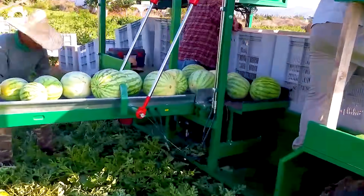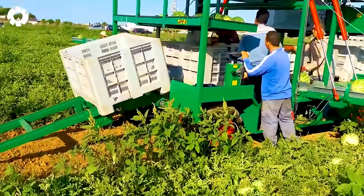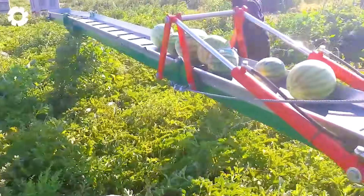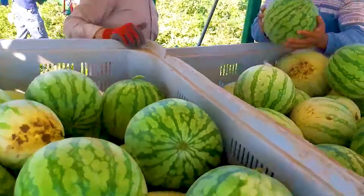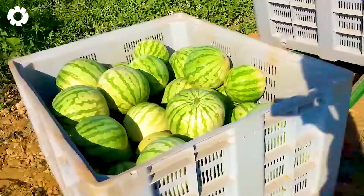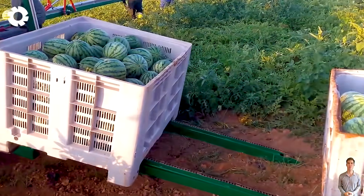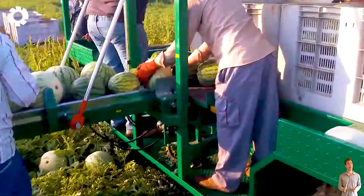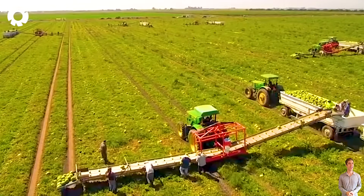After only about 70 to 100 days from planting, the juicy, sweet watermelons are ready for harvest. To meet large-scale production needs, the Argolis Harvesting Machines Watermelon Harvester was born as a breakthrough in modern agriculture. With a working width of up to 17.5 meters and an intelligent operating system, this machine not only increases the harvesting speed, but also minimizes manual labor, helping farmers improve efficiency and productivity significantly.